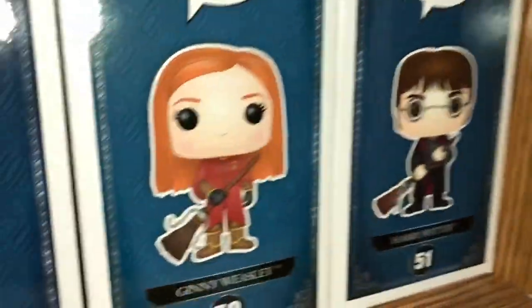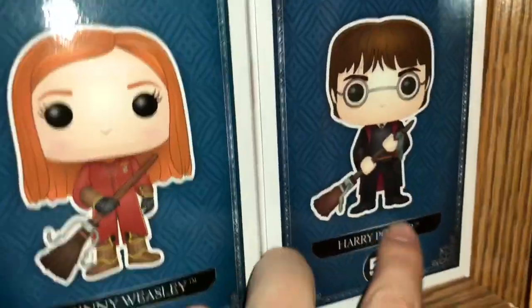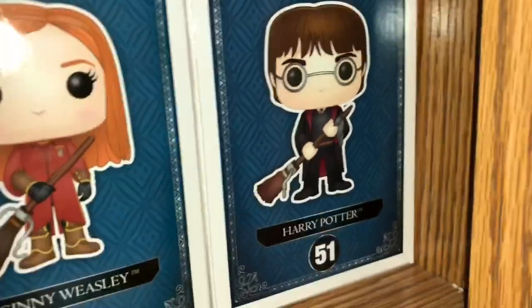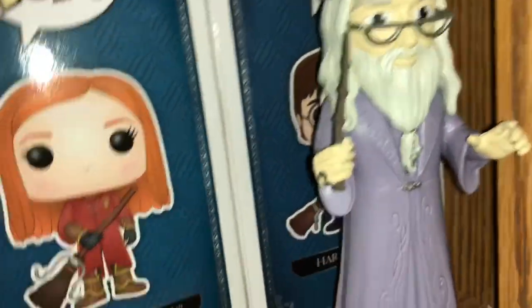And this is Harry with the Firebolt. This thing went up to like fifty dollars and I didn't have it yet. And then they did a restock and now it's worth like twenty dollars. It's not even worth that much anymore.